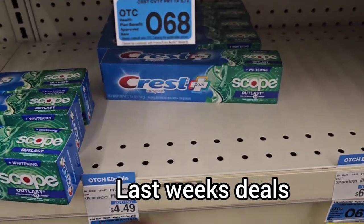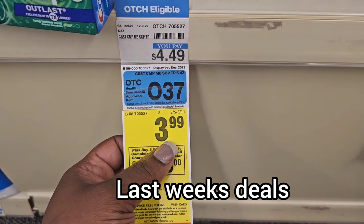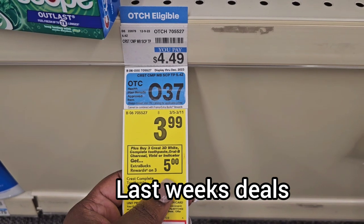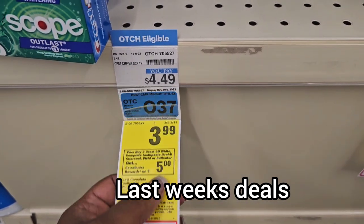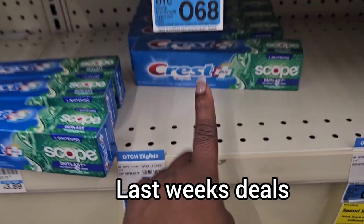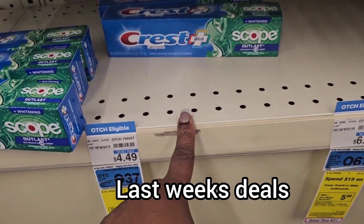I also grabbed three of the Crest toothpaste. They are $3.99 this week and when you buy three of them you get $5 back in extra bucks. Three at $3.99 a piece is about $12, and they're going to give us back $5 — so it's like paying $7 out of pocket.